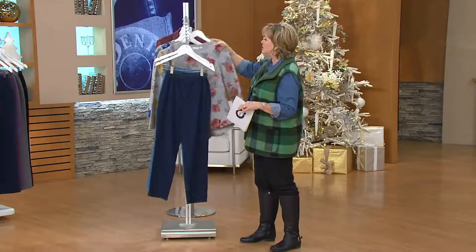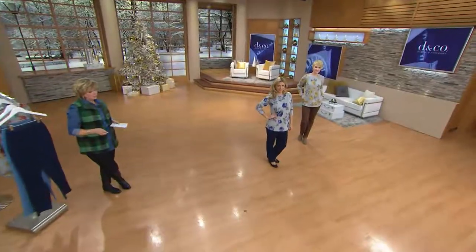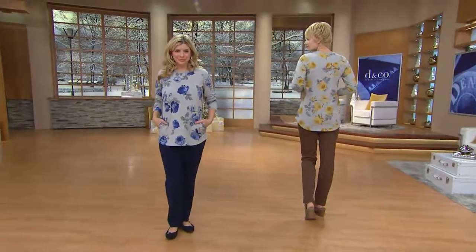Let's take a look at the girls. I'll give you some measurements on this top — it's machine wash and tumble dry, easy peasy. It's 95% cotton and 5% spandex. It is a semi-fitted top, which means it's going to follow the lines of your body with wearing ease — it's not a big square box.